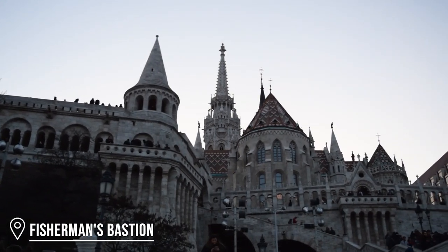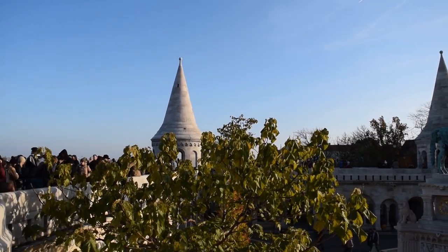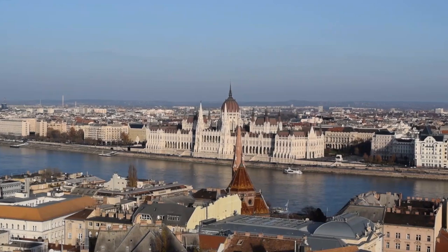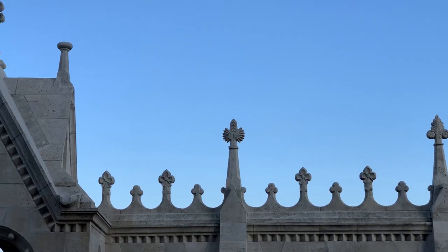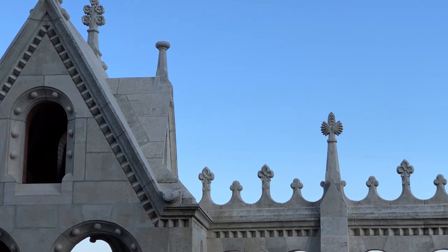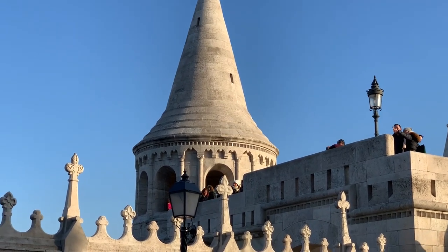Just next to Matthias Church is the impressive Fisherman's Bastion. These days it's a fun complex to explore and get views of Pest, but originally it was built as part of Buda Castle in the late 1800s. The name Fisherman's Bastion actually comes from the belief that in medieval times the castle was protected by a guild of fishermen that lived below in Fishtown.